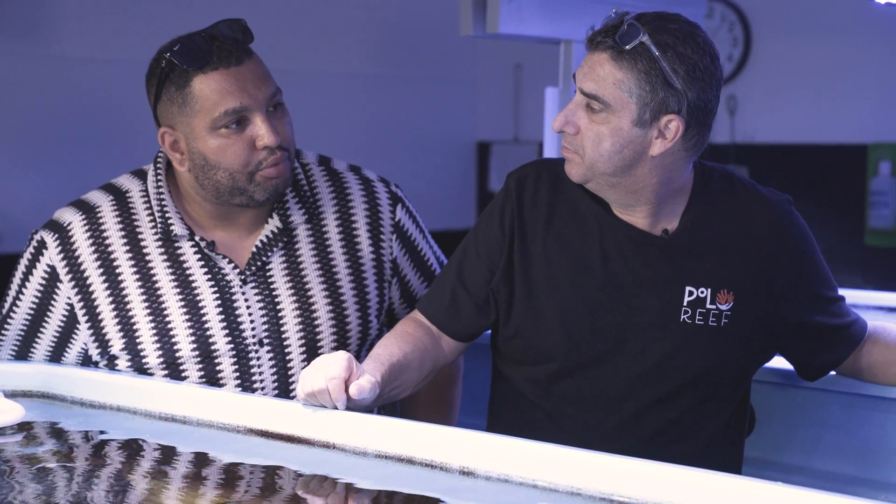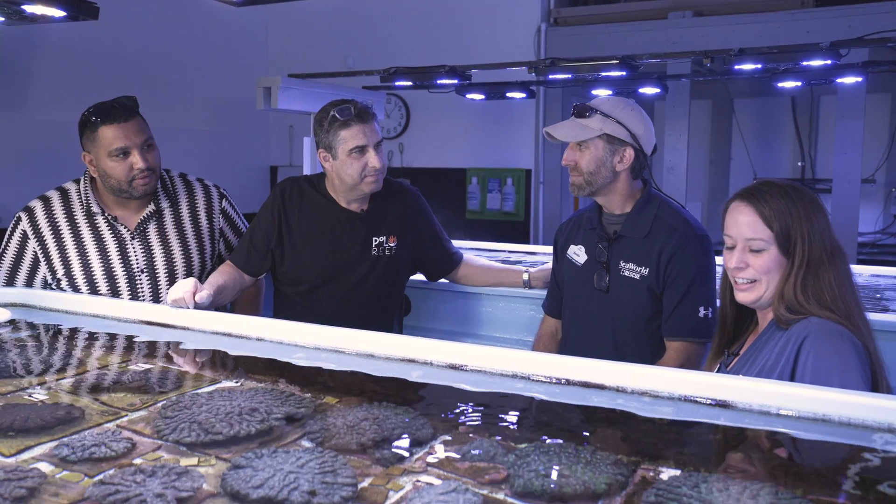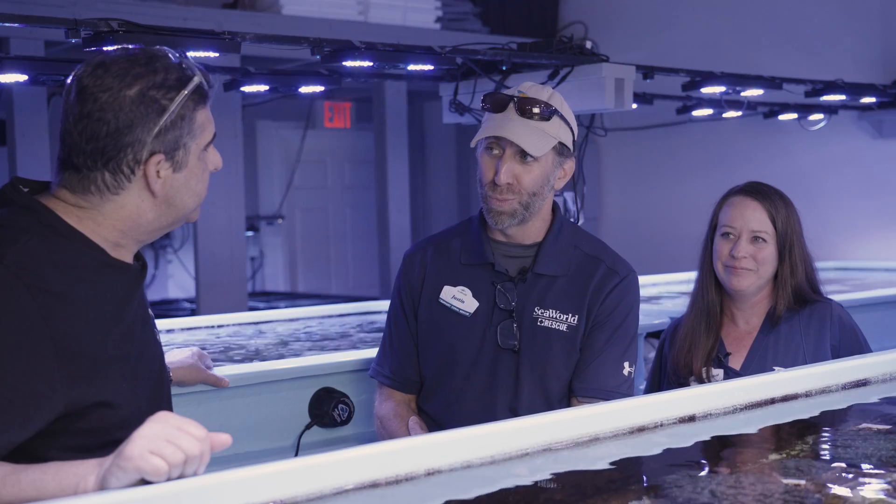It's been an absolute pleasure — thank you so much for taking a little bit of time out of your busy schedule. I love talking about this. There are so many people who don't realize that there are veterinarians that work on coral. We've got one more place to show you — it's a really amazing site.